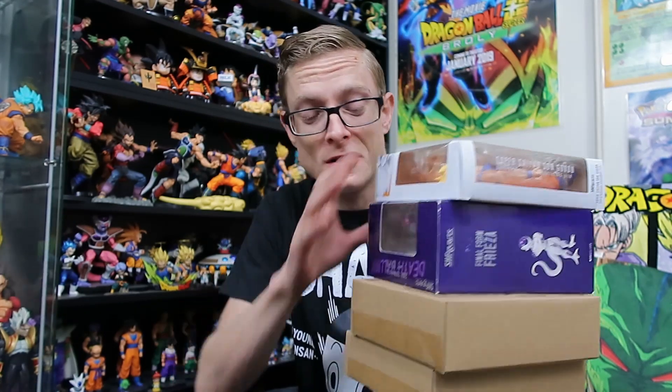Make sure you share the videos around to help us get to 5k, so we can give away this big pile of SH Figuarts — I'm super excited to give this away because there's some awesome stuff here. Fellow collectors, that's going to wrap it up for today. I hope this video was informative and you're aware of how it's all going to go down. Don't forget to comment on this video, because as soon as we hit the two-week mark I will be closing the draw and anyone that comments after that will not be eligible. Alright fellow collectors, see you next time!